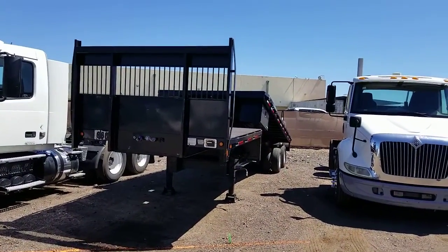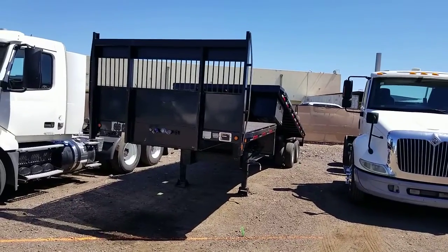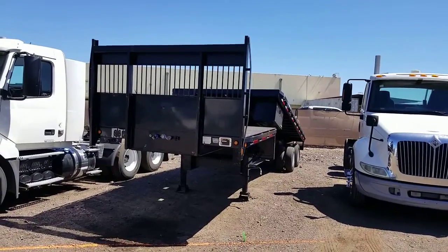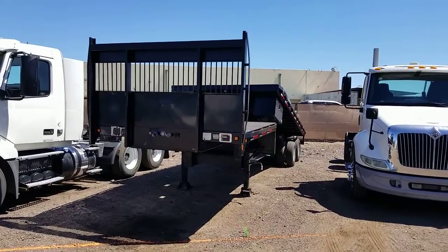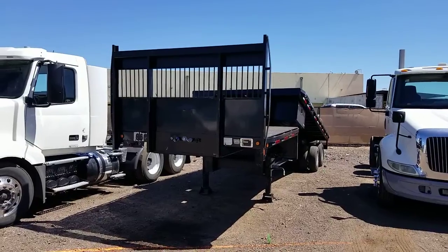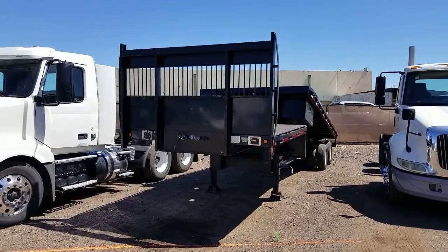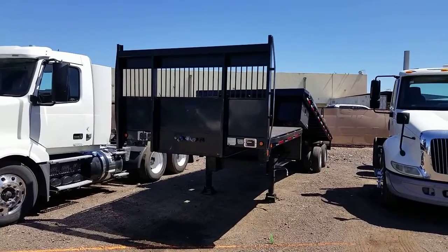Hello everyone, welcome to CTL Truck Sales in Phoenix, Arizona. CTL Truck Sales has been in business continuously for 36 years. We've sold over 6,000 trucks and trailers. Our website, if you want to see all of our inventory, is ctltrucksales.com. Today I'm going to be showing you stock number 3144.